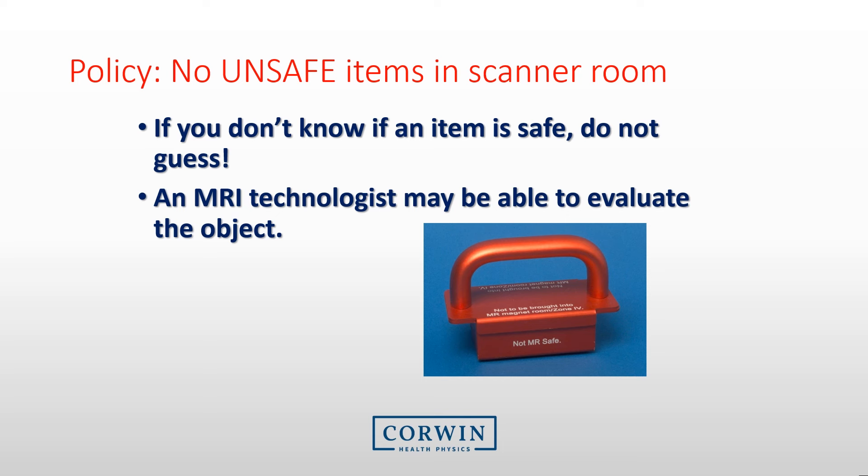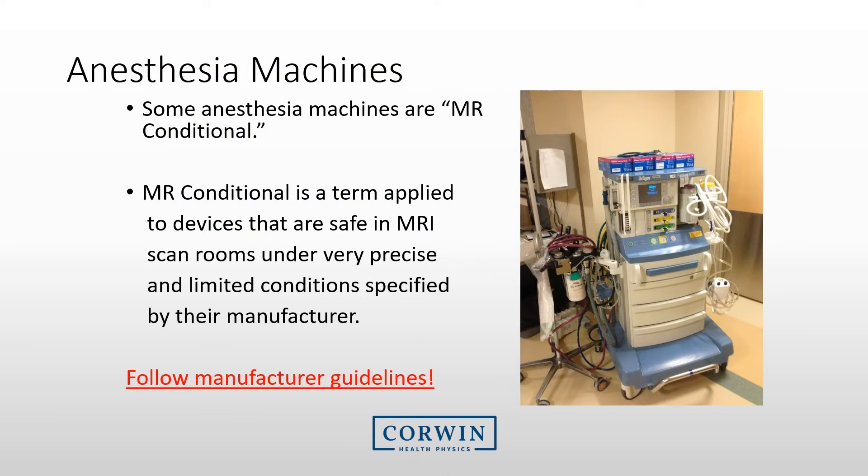Every facility has a policy that no unsafe items are taken into the scanner room. If you don't know if an item is safe, do not guess — make sure someone evaluates it. An example of a conditional item is an anesthesia machine that may enter the MRI suite only under certain conditions. You will need to review the documentation associated with any equipment to ensure you meet those conditions before allowing it into the MRI room.